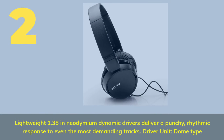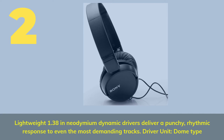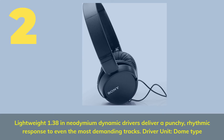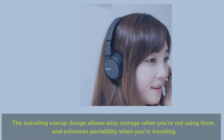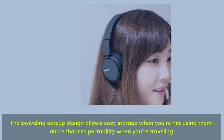Number 2. Lightweight 1.38-inch neodymium dynamic drivers deliver a punchy, rhythmic response to even the most demanding tracks. Driver unit: dome type. The swiveling earcup design allows easy storage when you're not using them and enhances portability when you're traveling.